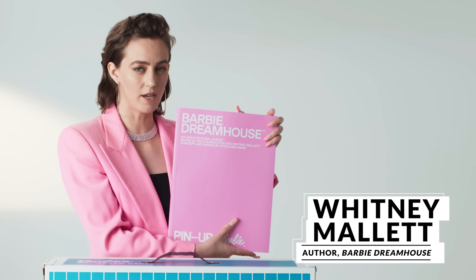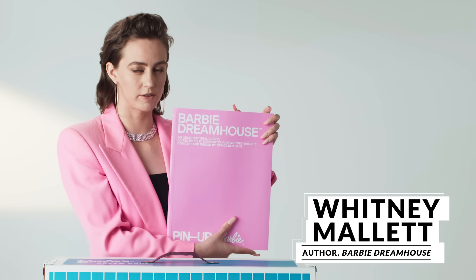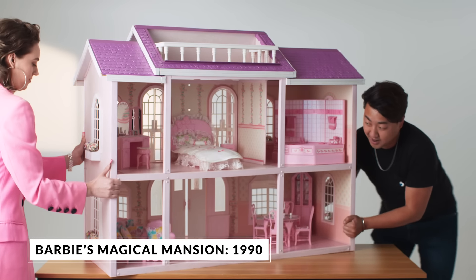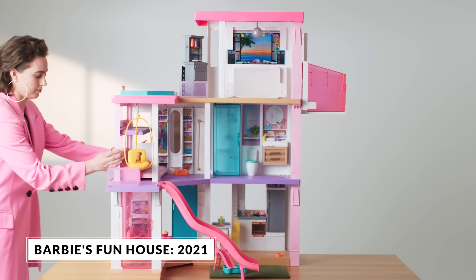I'm Whitney Mallet, and I co-wrote the architecture book on the Barbie Dream House. I'm going to show you the architecture and design details of four Barbie Dream Houses from 1962 to 2021.